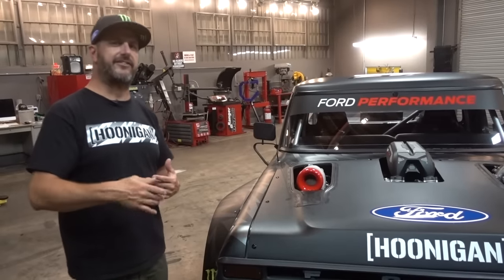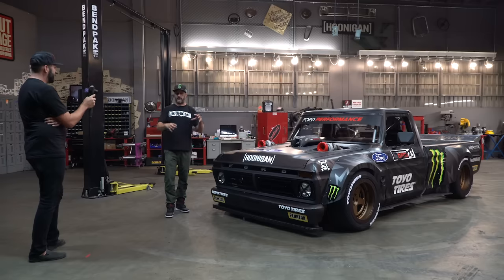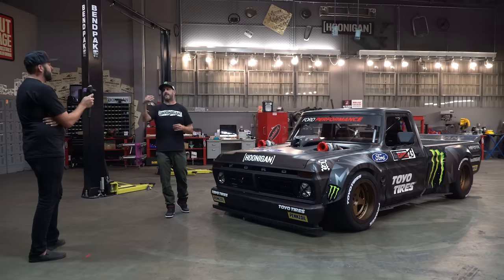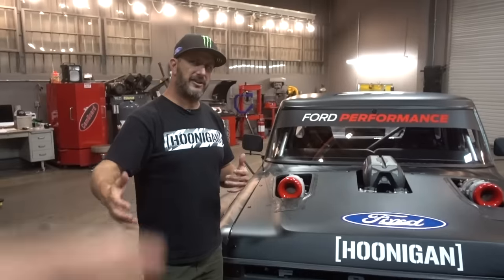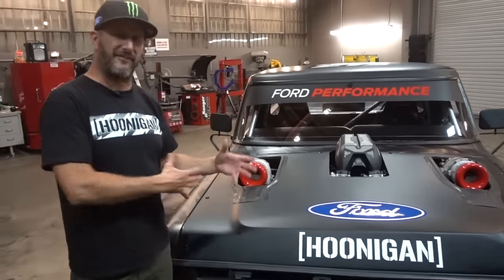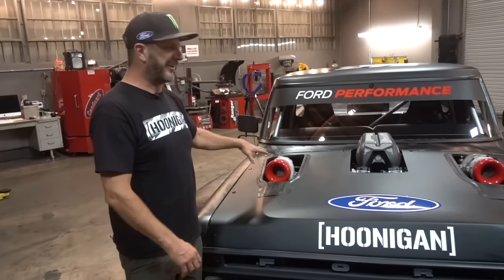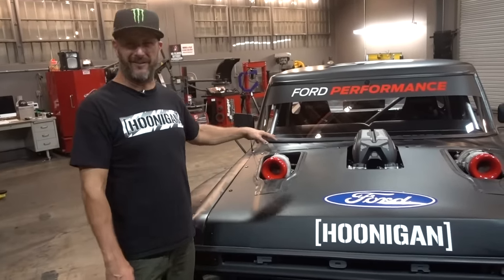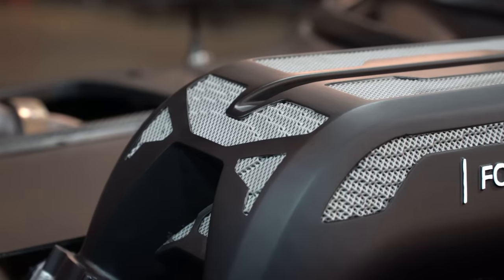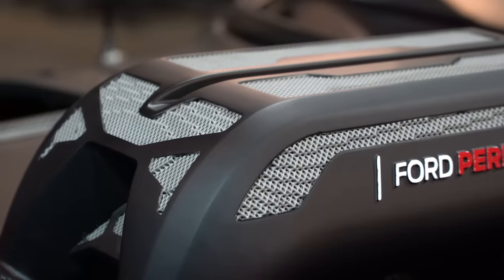It is a very specific engine that came from the Ford GT program. Before the Ford GT was announced, they started testing this engine in a Daytona Prototype — that program was their precursor and testing ground to then do the Ford GT, which they would go on to win Le Mans with. This is physically a piece of the puzzle that helped Ford win Le Mans. It's kind of odd that this truck in a '70s body has a piece of the Ford GT program inside it.